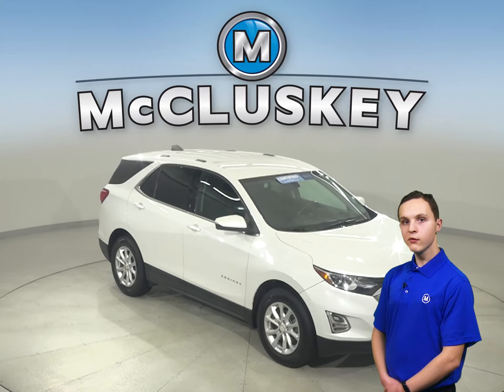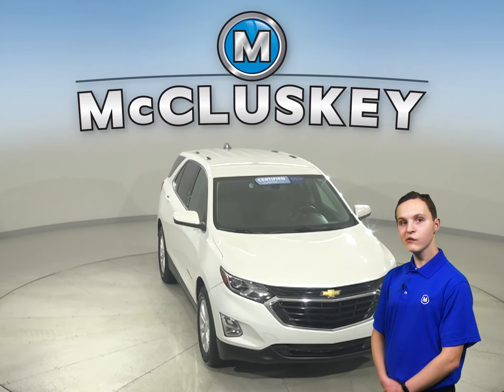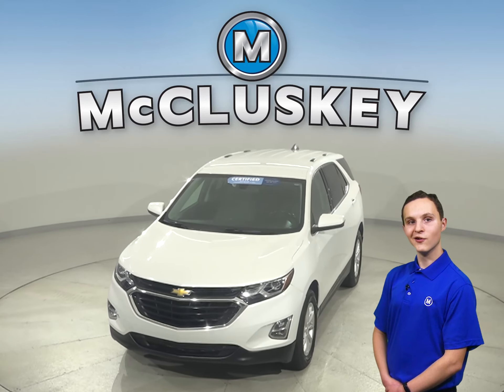We will cover it with our free lifetime mechanical warranty for as many years and as many miles as you own it. Come in today to see why this Equinox should be your next vehicle.